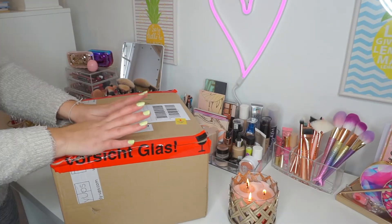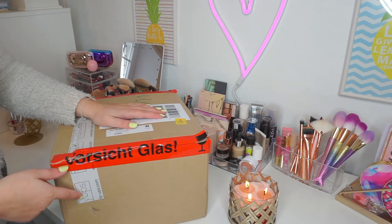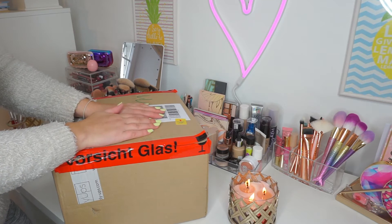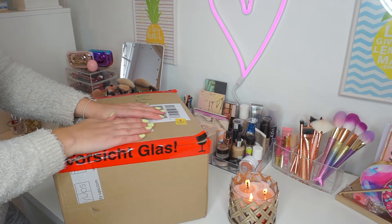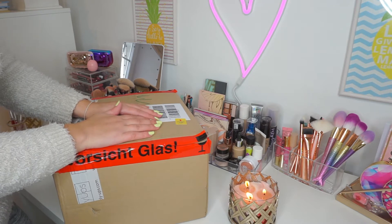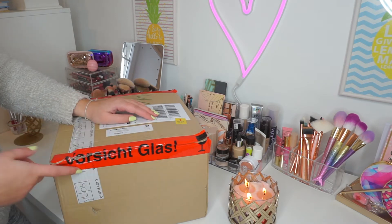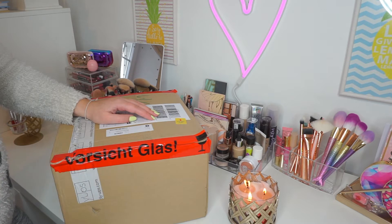Let's start unboxing! So this is the box it arrived in. It took about four to five working days to get here, which is pretty fast. Tidy Ups is a European brand — they're based in Germany. When I was searching online for makeup organizers specifically designed for the Alex drawers, it was really hard to find because most companies that make these are based outside of Europe, and you also have to pay customs fees. But finally after a long time of searching, I found Tidy Ups, which is based in Germany, so I don't have to pay customs, which is amazing.